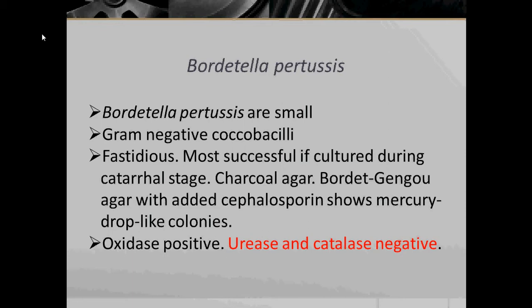The first bacteria we are going to look at in this lecture is Bordetella pertussis. Bordetella pertussis are small, Gram-negative Coccobacilli and they are fastidious, meaning finicky. They are most successfully cultured during the catarrhal stage.